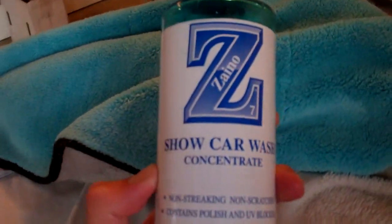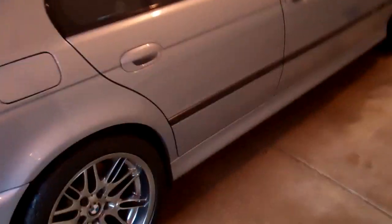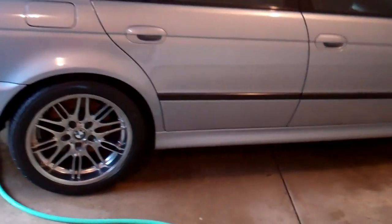That's the same stuff we use on the Ferrari — Zeno Z7 show car wash. And we're making great progress. We got everything washed and cleaned now. Wheels and tires done too.